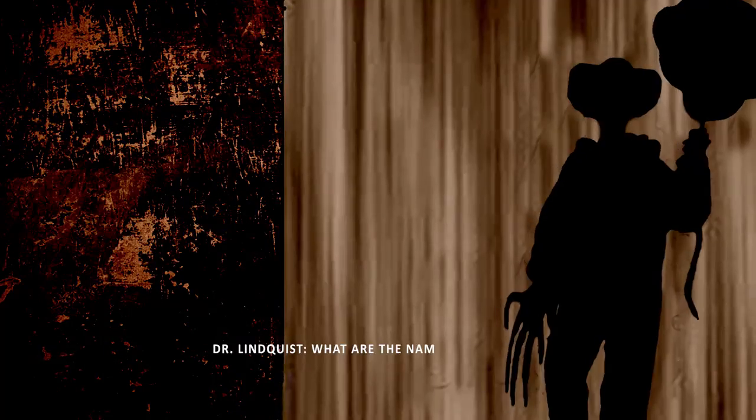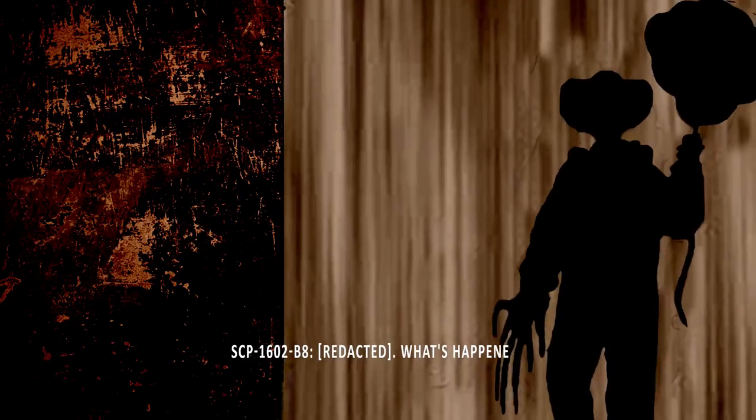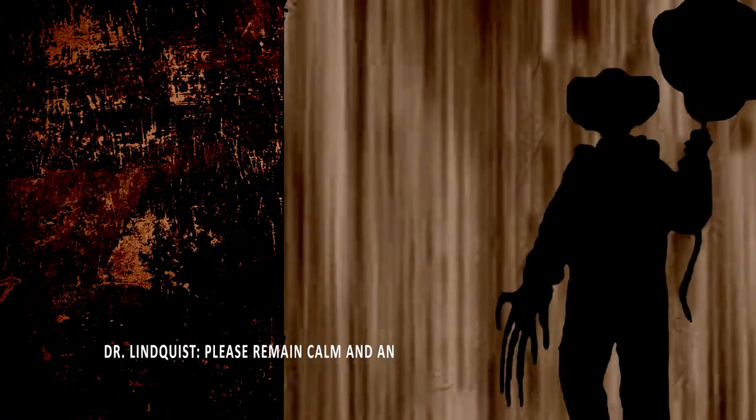Dr. Lindquist: We'll start by confirming your identity. What is your name? SCP-1602-B8, confetti still pouring from its facial orifices: [redacted]. Dr. Lindquist: What are the names of your children? SCP-1602-B8: [redacted]. What's happened to me? Dr. Lindquist: Please remain calm and answer the questions. Do you have any pets?